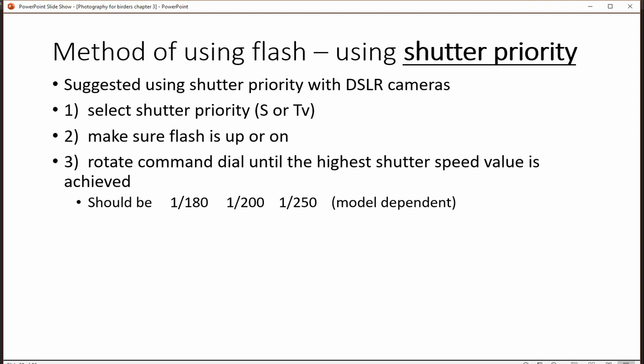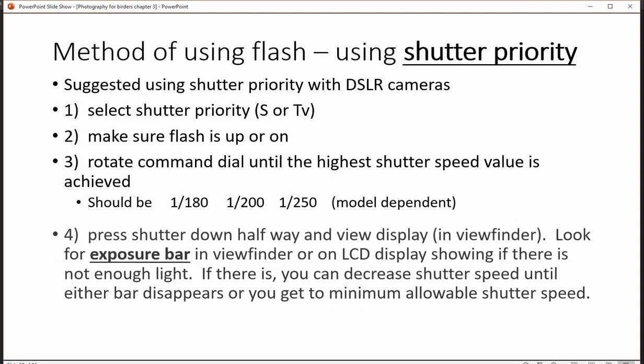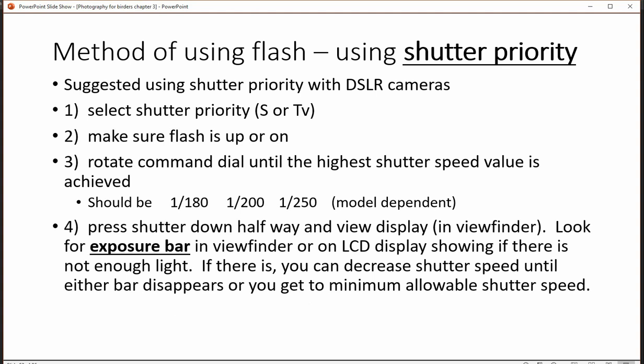My recommendation is you pick the highest shutter speed that you can, and this is very important: press the shutter down halfway and look either in the viewfinder or in the back display for an exposure bar. If there's not enough light because your shutter speed is too high, it will show you how far underexposed your image is.